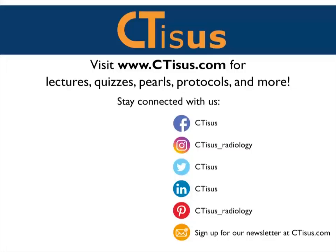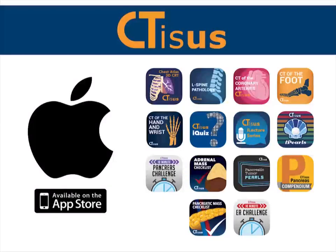If you like this video, make sure to subscribe to the CTSS YouTube channel. You can also visit us at ctss.com for more videos, plus quizzes, pearls, protocols, and much more. We're also in the App Store with well over a dozen apps for iPhone and iPad, all completely free.